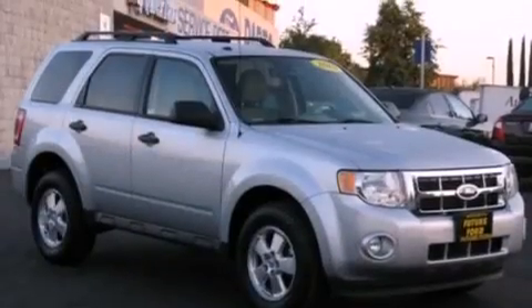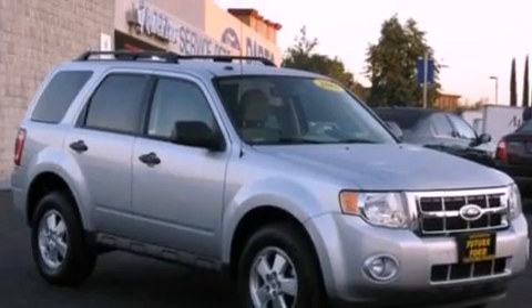Also included are front fog lights, roof rails, dusk-sensing headlights, an auto-dimming rear-view mirror, and this vehicle has fewer than 52,000 miles on the odometer.